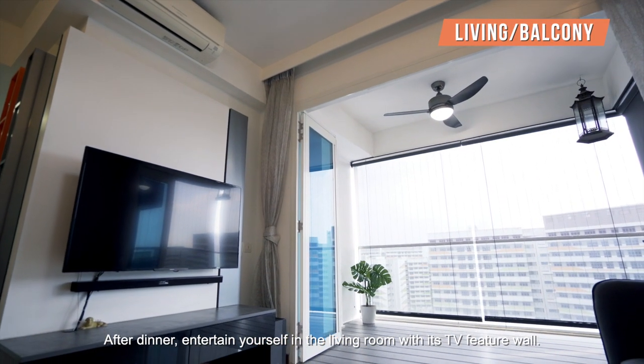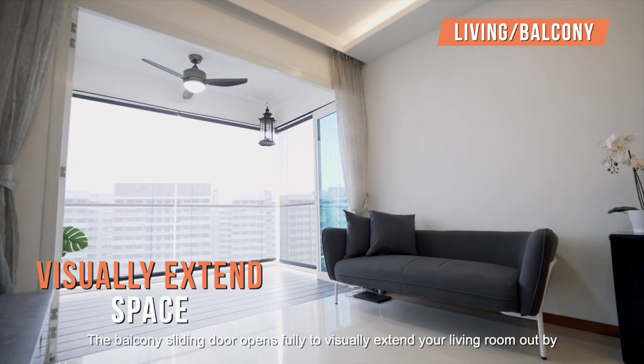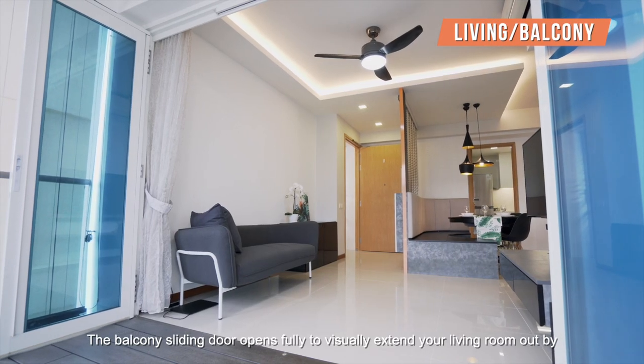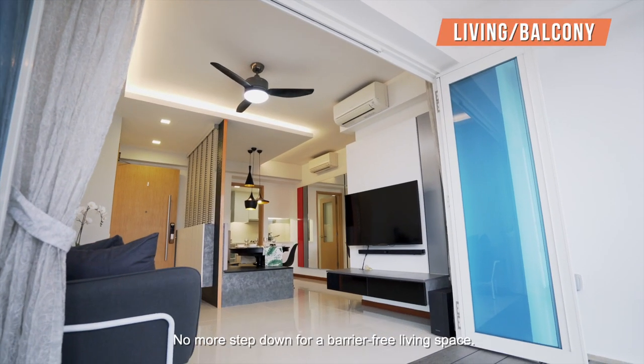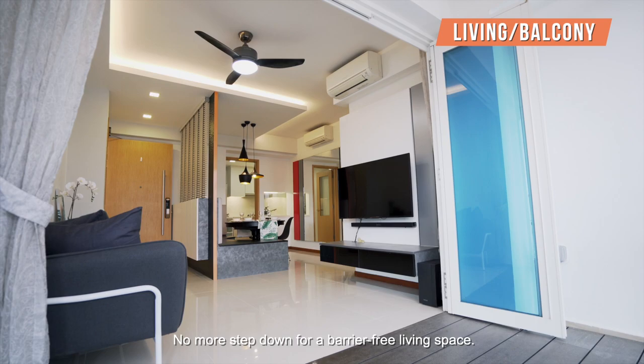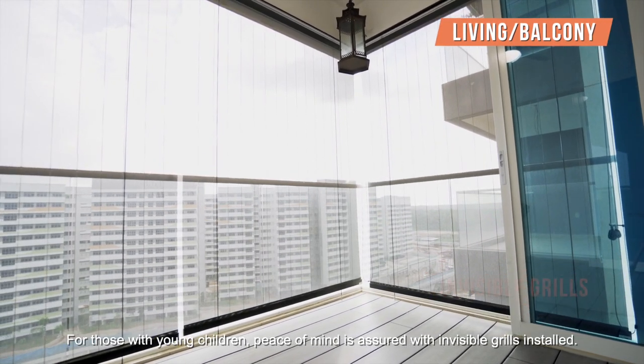After dinner, entertain yourself in the living room with this TV feature wall. The balcony's dining door opens fully to visually extend your living room by another 73 square feet through leveled flooring — no more step down for a barrier-free living space. For those with young children, peace of mind is assured with invisible grilles in store.